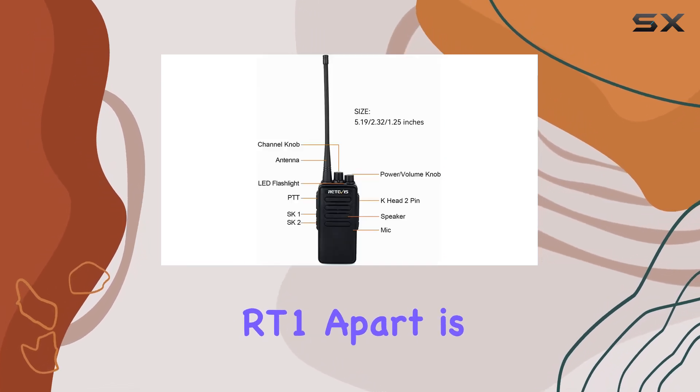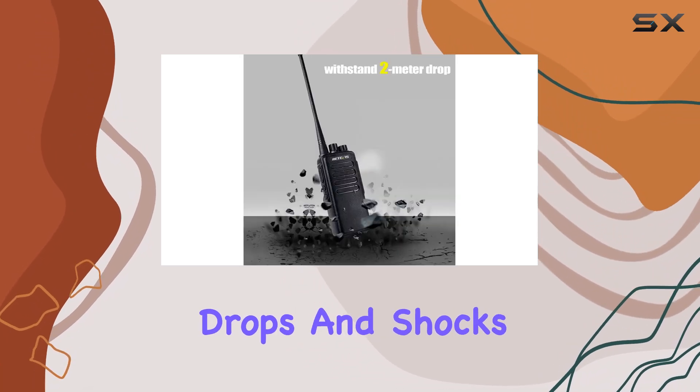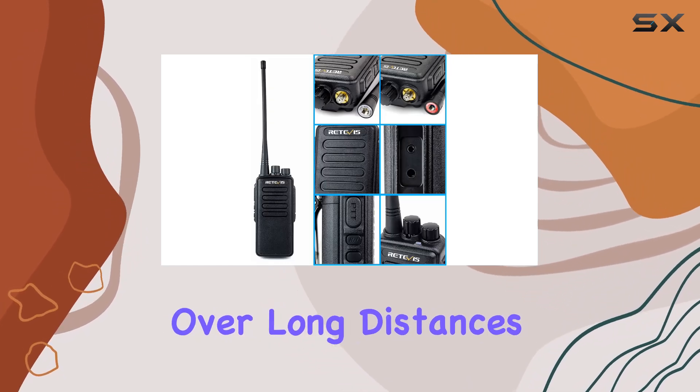What sets the RT1 apart is its military-grade durability, built to withstand drops and shocks. Dual antennas enhance coverage in extreme conditions, providing reliable communication over long distances.